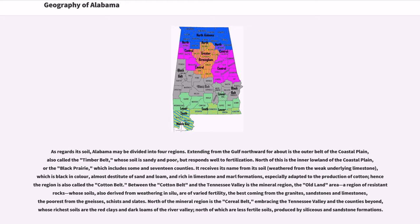Between the cotton belt and the Tennessee Valley is the mineral region, the old land area, a region of resistant rocks whose soils, also derived from weathering, are of varied fertility — the best coming from the granites, sandstones, and limestones, the poorest from the gneisses, schists, and slates. North of the mineral region is the cereal belt, embracing the Tennessee Valley and the counties beyond, whose richest soils are the red clays and dark loams of the river valley, north of which are less fertile soils produced by siliceous and sandstone formations.